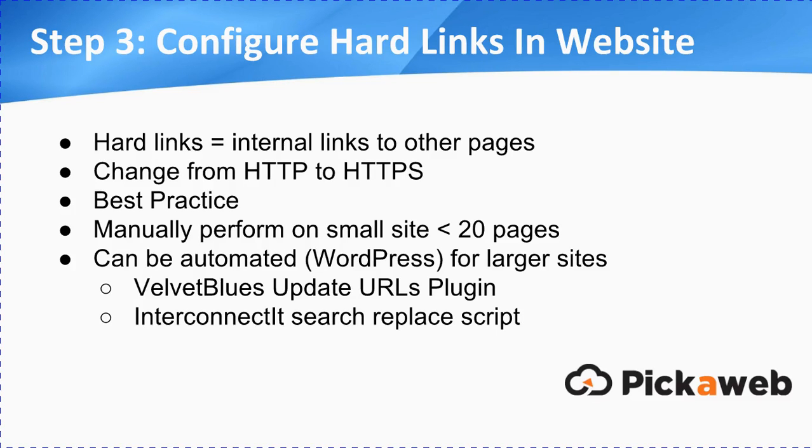Then the next step is you need to go into your website and configure the hard links. What we mean here is you're going to be linking — say on your menu, your navigation, or internally — you're linking to other pages. At the moment, they'll be HTTP, so you need to change them to HTTPS. That's best practice. If you're doing it on a small website, say less than 20 pages, somebody can do this pretty quickly — just run through and manually make those changes. If you've got a larger website, particularly a WordPress one, you can automate this. There's the Velvet Blues Update URLs Plugin for WordPress, and the Interconnect It Search Replace Script. Some websites go into hundreds or even thousands of pages, so look to automate as much as possible. But do make sure you've got a backup of your files before you make any of these changes.